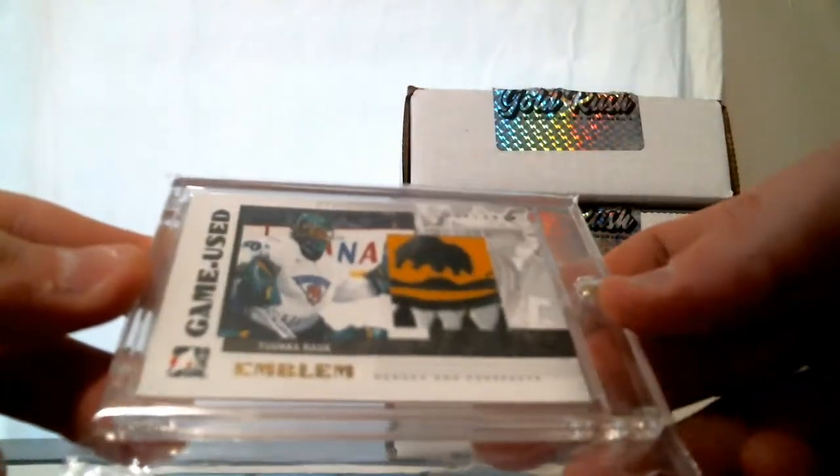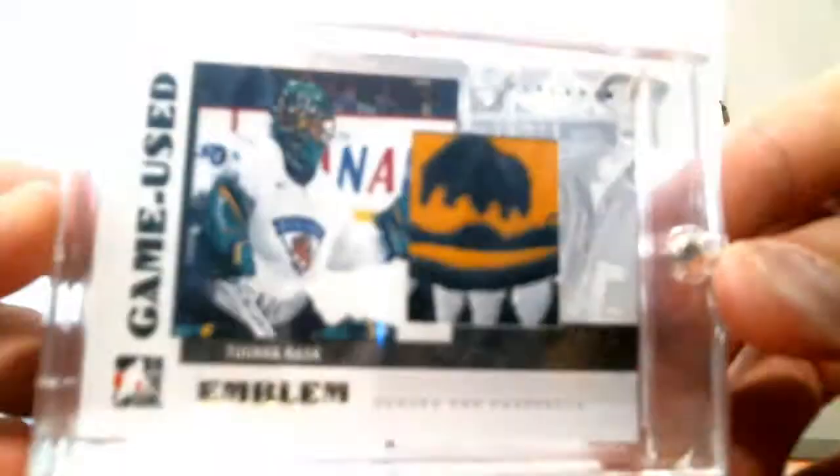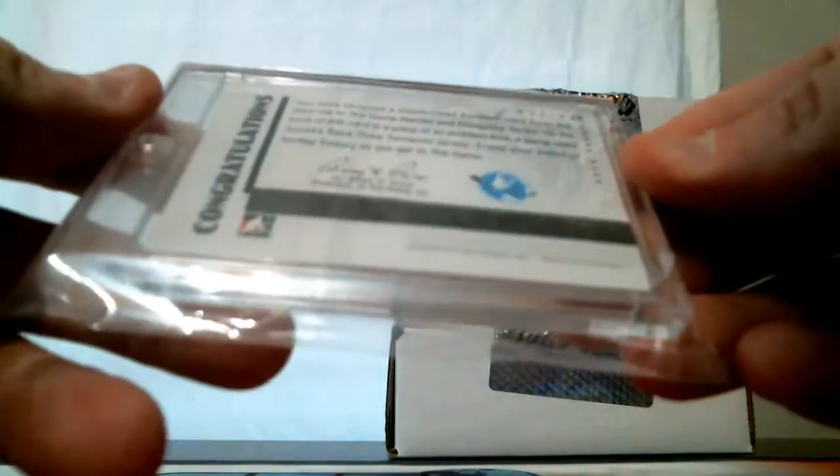Last card in the first half of the case is a Tuukka Rask emblem patch — I know we had this last year. Tuukka Rask emblem patch, real nice patch there. Game Views, Heroes and Prospects, 2007 In the Game. Tuukka Rask. All right, second half of the case — box number four.